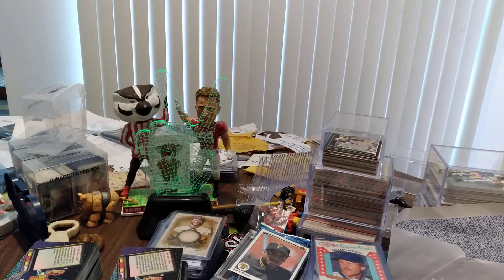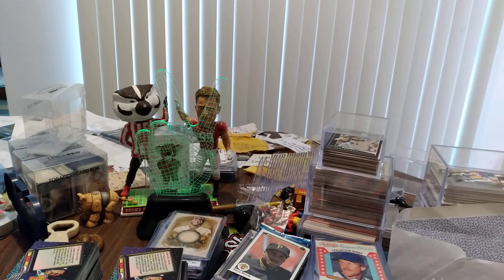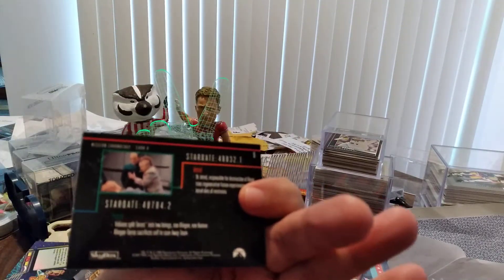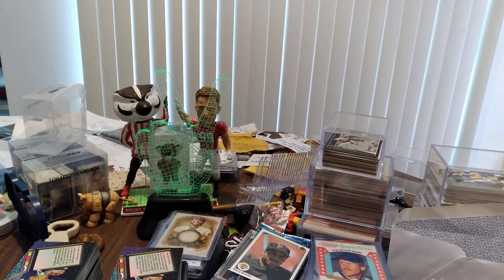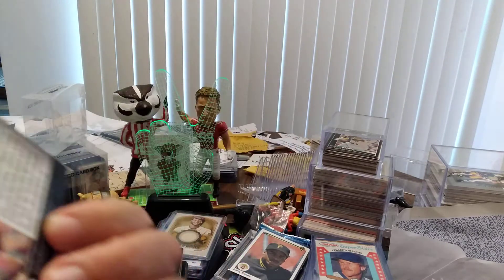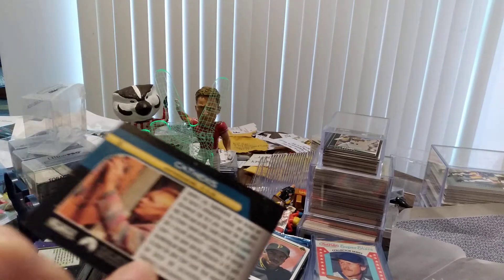Next let's try a pack of Star Trek Voyager Series Two collective cards. I've only opened one before and we did get an insert, so let's see here. We've got Stargate, and a dead guy — let's see who that dead guy is.